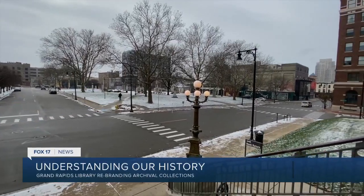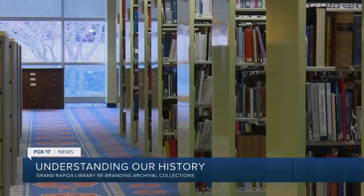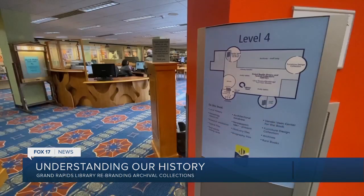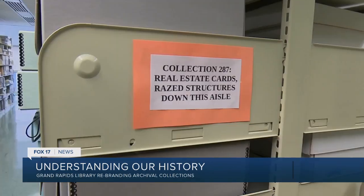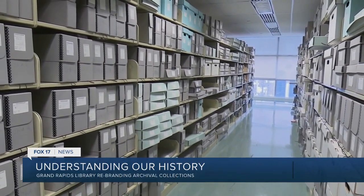We want anyone and everyone to come in and use our collections. It's hard to fathom just how much local history has been collected in the archives of the Grand Rapids Public Library. I think people find a lot of meaning in understanding their own history. The library is trying to make their archives seem less intimidating to the average person with a curiosity for those who have come before. We realized that that sounded kind of jargony, and that it's a little bit intimidating. It's not welcoming.